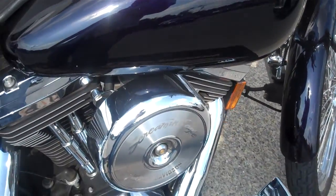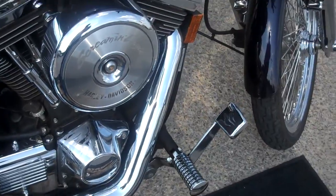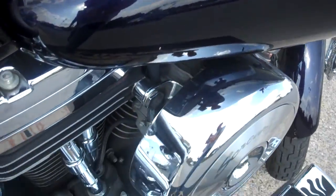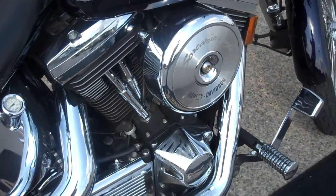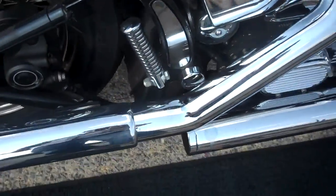Pretty clean bike. The customer changed the Vance & Hines pipes. It looks like he may have opened up the engine a little bit. It is carbureted, so he may have tweaked it a little bit. Has an oil temperature gauge and also a trickle charger pigtail on it.